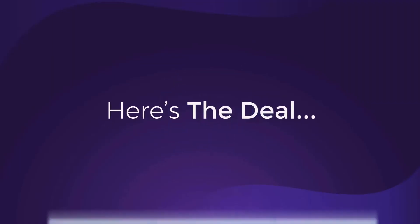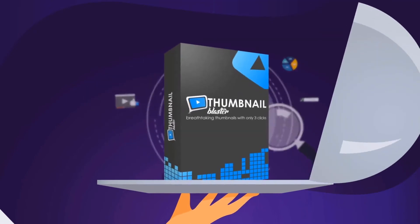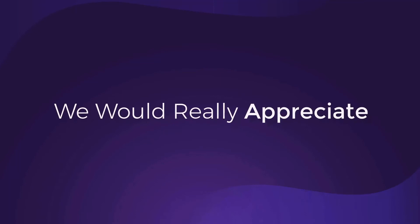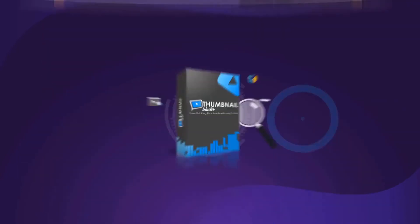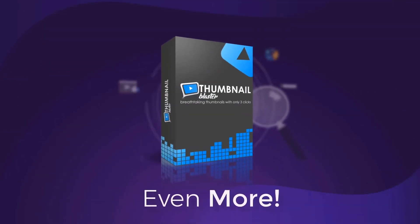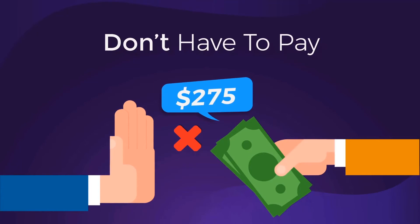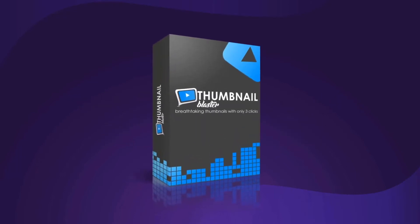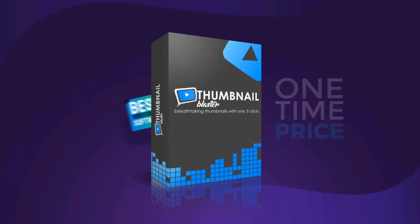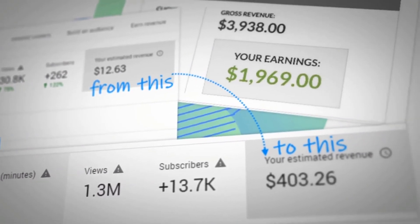Here's the deal — I don't want you to struggle and fail trying to create custom thumbnails manually. I'm offering everything you need on a silver platter. We would really appreciate if you could share with us how much your traffic increased after starting to use Thumbnail Blaster, so we can have more data and improve our AI engine even more. For that reason, you don't have to pay the full $500. We're not going to ask you for $275 either. For a limited time, you're getting the deal of a lifetime — you can get Thumbnail Blaster for a ridiculously low one-time price and create as many thumbnails as you want.